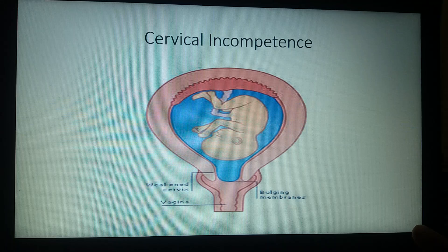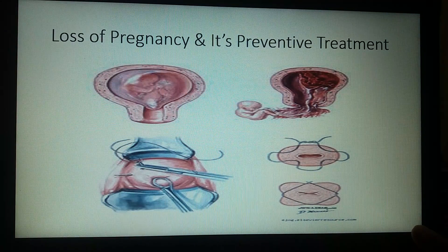This results in bulging out and ballooning of membranes into the vagina. The upper part of this picture shows how this process will ultimately lead to loss of pregnancy. The lower part of the picture shows its treatment for prevention. Let us now discuss diagnosis.